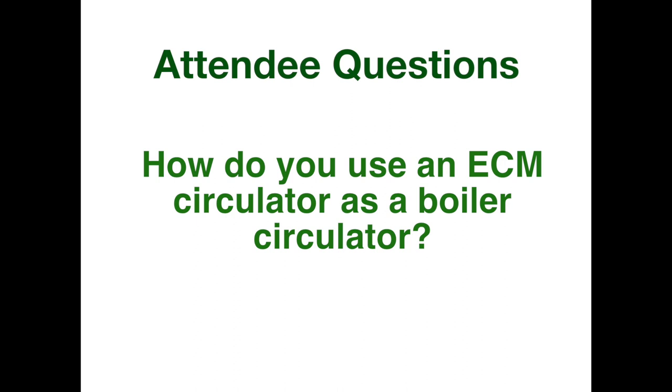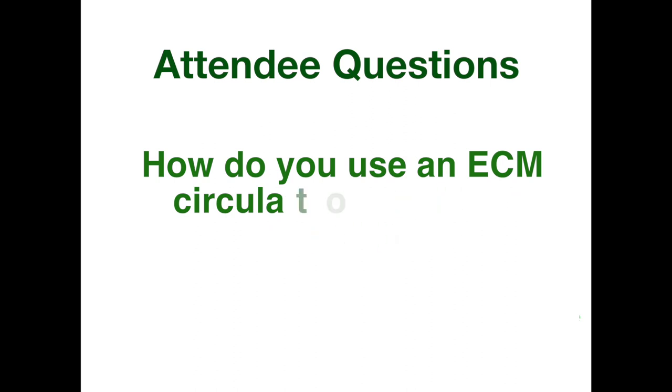Question from the live audience: how do you use an ECM circulator as the boiler circulator? Basically, you have friction loss that occurs across the heat exchanger in your boiler. If you know what that friction loss is and your pump has constant pressure modes, you could set it for that friction loss set point and it would run across that heat exchanger. The heat exchanger is nothing more to that pump than just another zone — whatever system curve the heat exchanger has is going to intersect somewhere with the control curve on that circulator. That's how you would know to set it. It's not going to vary wildly in speed, but it's going to be dialed into where you want it.